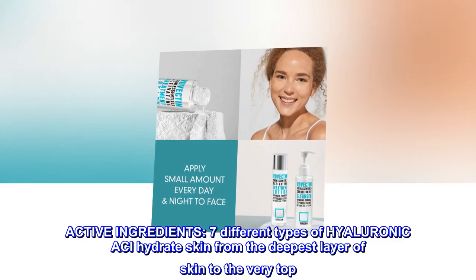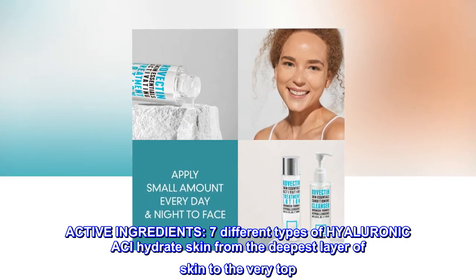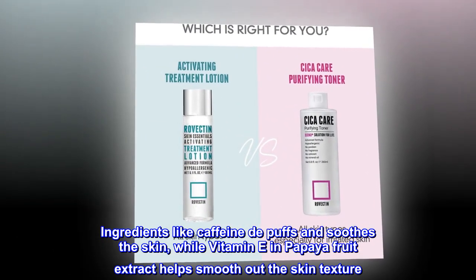Active Ingredients. Seven different types of hyaluronic acid hydrate skin from the deepest layer of skin to the very top. Ingredients like caffeine de-puff and soothe the skin, while vitamin E and papaya fruit extract help smooth out the skin texture.